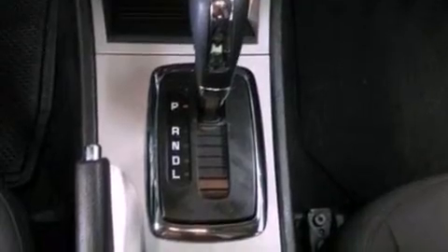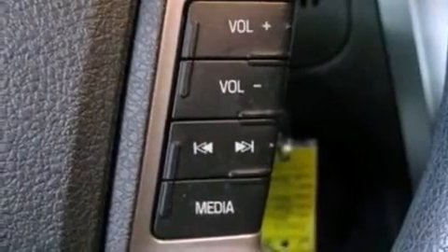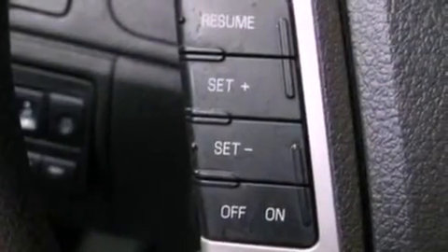The following features are also included: a multi-function display, air conditioning, cruise control, a six-speaker audio system, a four-wheel independent suspension, 17-inch wheels, a security system, an anti-lock braking system, a split folding rear seat, and fog lamps.